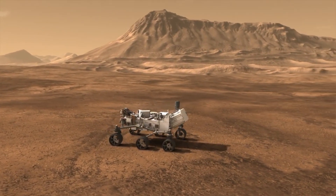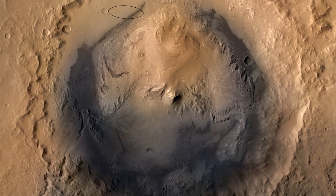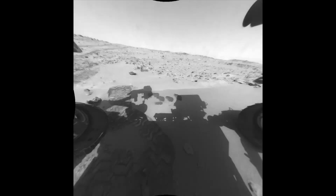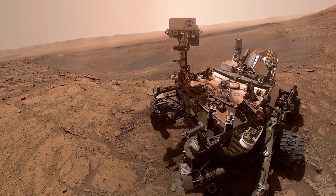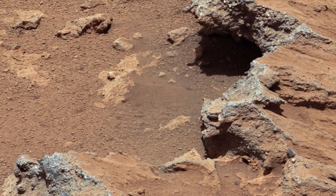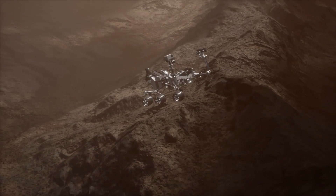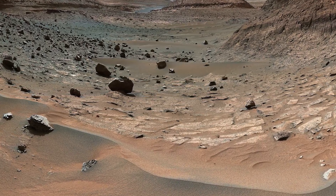The Curiosity rover landed on Mars in 2012 with the primary mission of determining whether Mars ever had the right environmental conditions to support microbial life. The rover landed in Gale Crater, a site believed to have once contained a lake. It has been exploring the crater and its central peak, Mount Sharp, to understand the planet's geology and climate history. Curiosity has made several significant discoveries, including evidence of ancient streambeds and the presence of complex organic molecules in Martian soil. It detected fluctuating levels of methane in the atmosphere, which could be indicative of biological activity or geological processes. Originally planned for a two-year mission, Curiosity continues to operate and send valuable data back to Earth for over a decade.